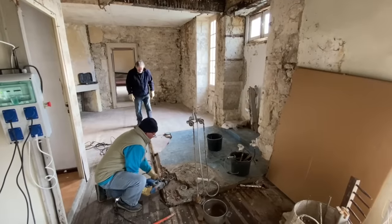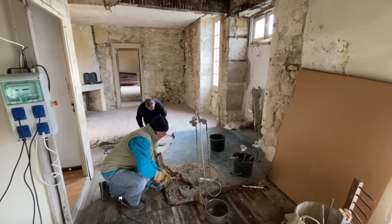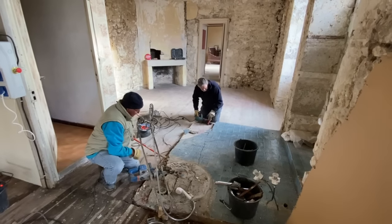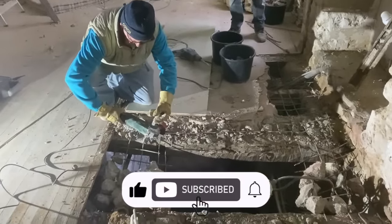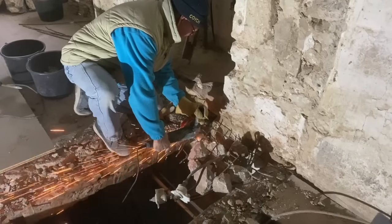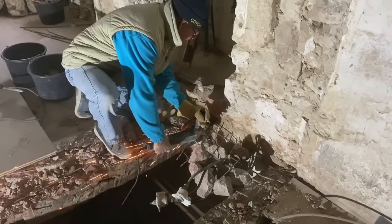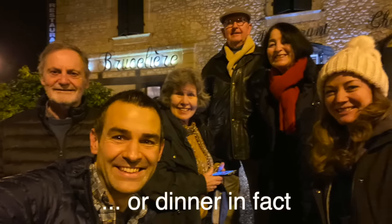Our next task — literally just getting through it thanks to having so many people on site — was to take up the old bathroom and eventually the toilet floor as well, which was cemented onto the beams. I'd never seen that done before, and certainly no builder I know would recommend it. They basically built a concrete slab formed into the supporting beams, and it took a bit of effort for my stepdad and Paul to take that down, especially because it was reinforced concrete. But they got there, and we treated them to a lovely lunch again at Chez Jacques, this time at the Poursivieres.